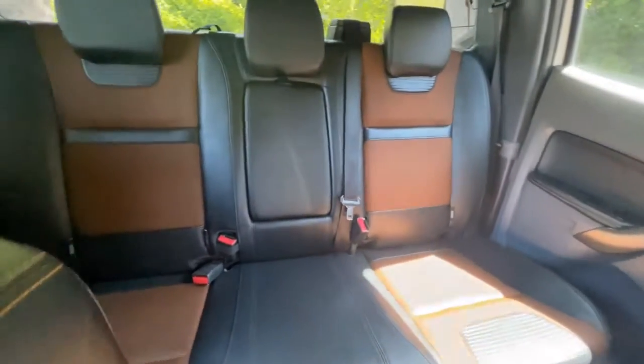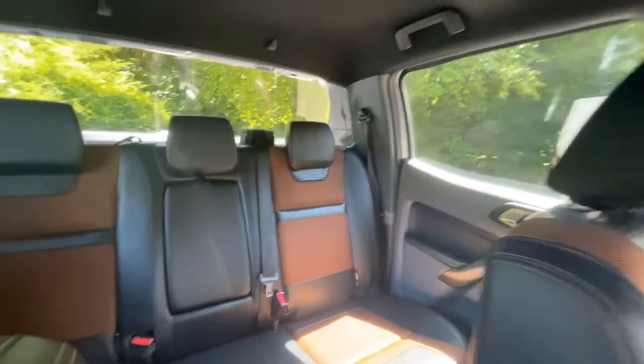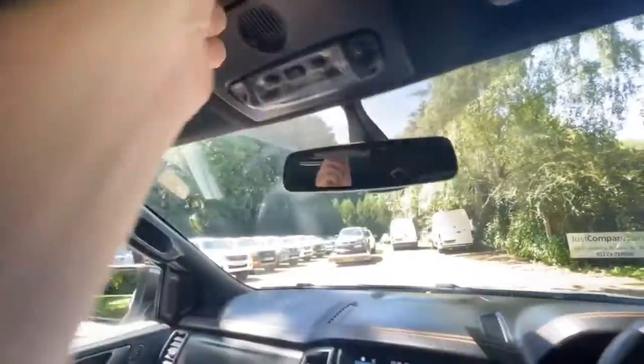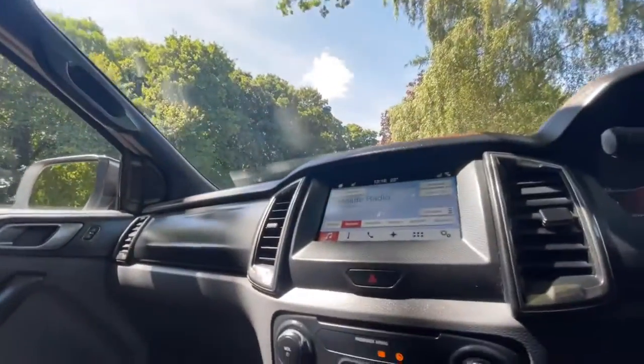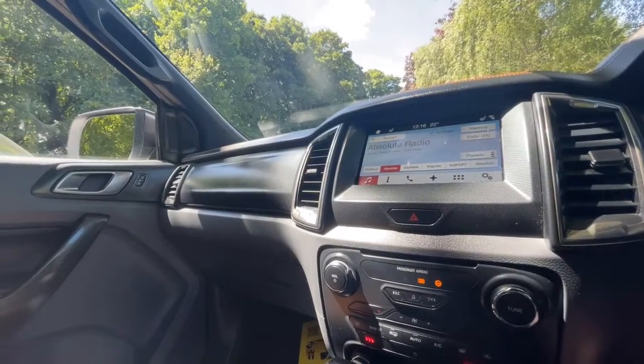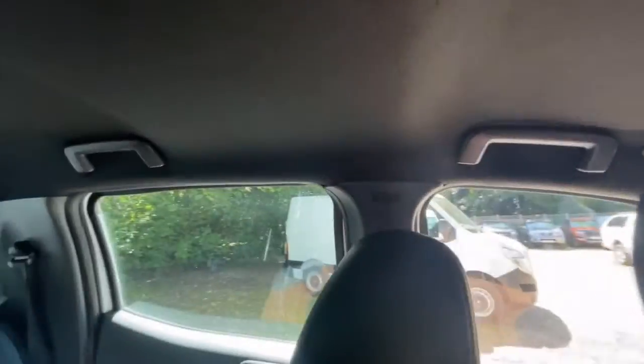The seats in the back are very nice and clean and again they don't really look like they've been used. The roof lining is nice and clean, free from any damage. It smells nice inside — it doesn't smell like it's ever been smoked in, and it certainly doesn't smell like dog, so it doesn't look like a dog has been in it. All the windows work perfectly, and there are tinted windows in the rear.